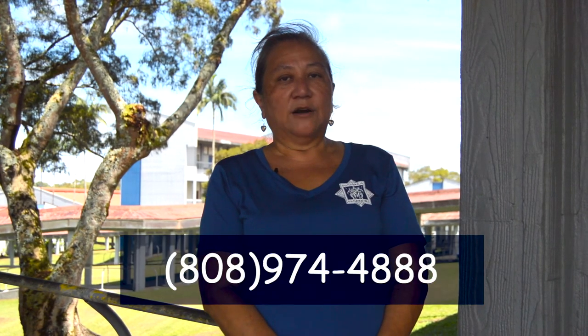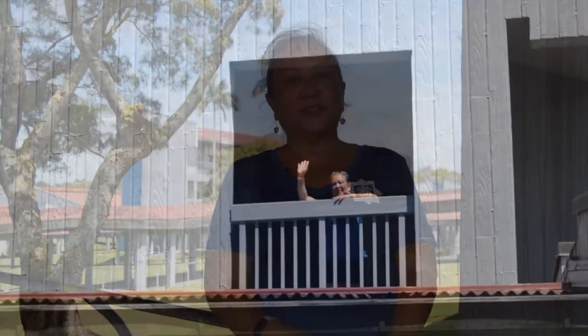This concludes our virtual tour of Waiakea High School. Thank you for joining us. If you have any other questions or require further information, please check out our website or you can call the school office at 974-4888. Thank you! Bye!